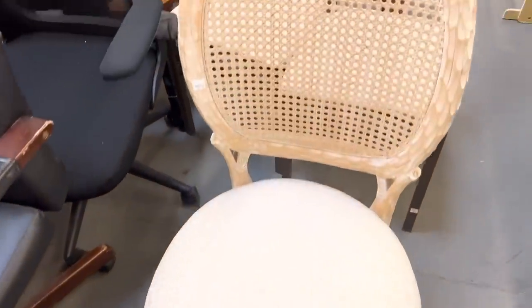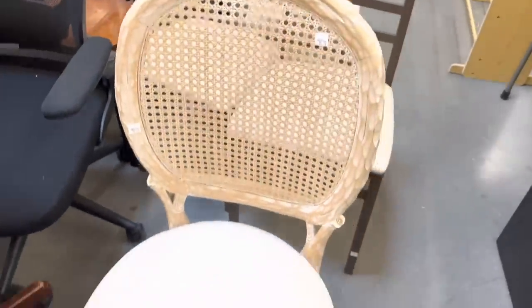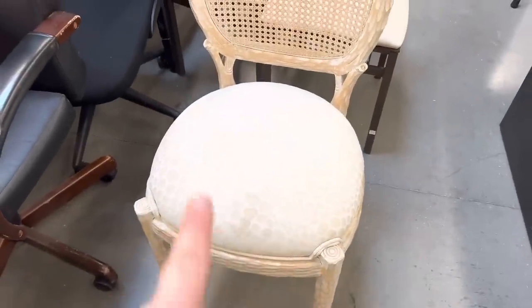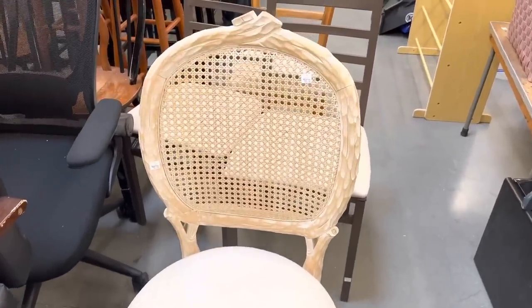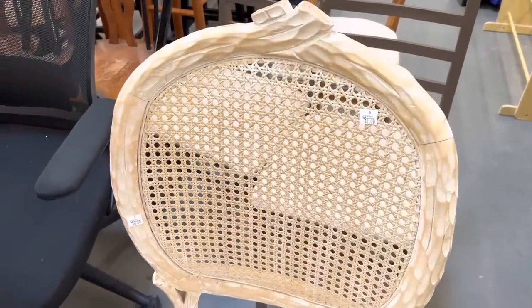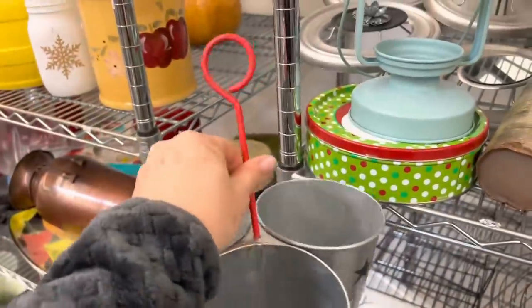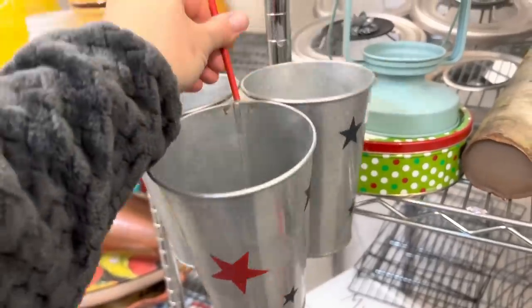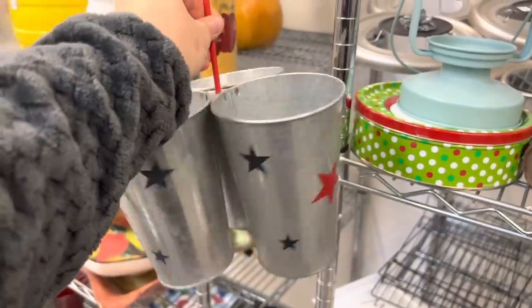I'm slightly obsessed with this chair. $18 is kind of a lot but I've been looking for a paint project where I can paint the fabric, and I think this is a really good candidate. I'm going to pick it up — it should fit in my cart so it won't count as furniture. I picked this up too. I'm not a fan of the stars and it looks like it's missing a nut, that's why it isn't tight, but it would be really great for organization. I'll fix the nut, give it a new paint job, and then it could be used for paint brushes.